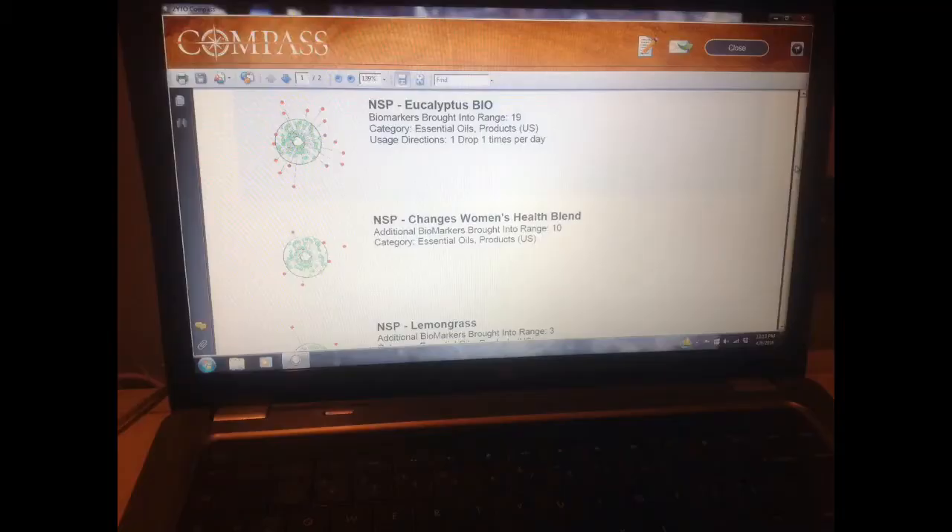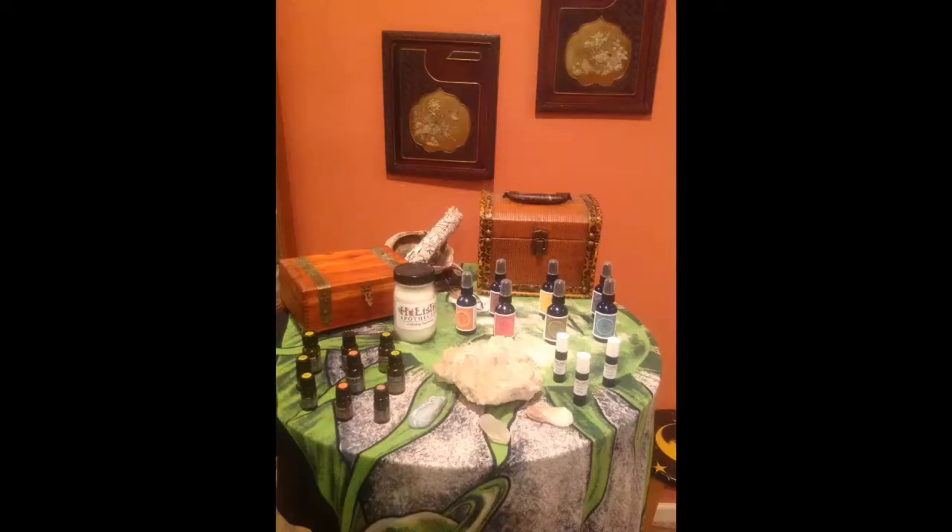The signal then goes back into the software and finds the exact frequencies you are missing and generates a report with the Essential Oils that replace the vibrations that will bring your body into balance. Then you can choose to have your custom blend in a spritzer, a roll-on, or bath salts.